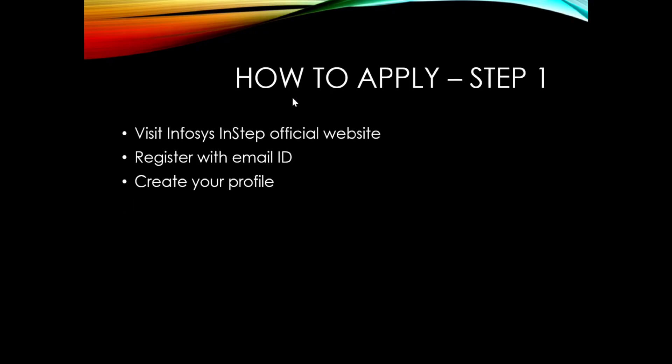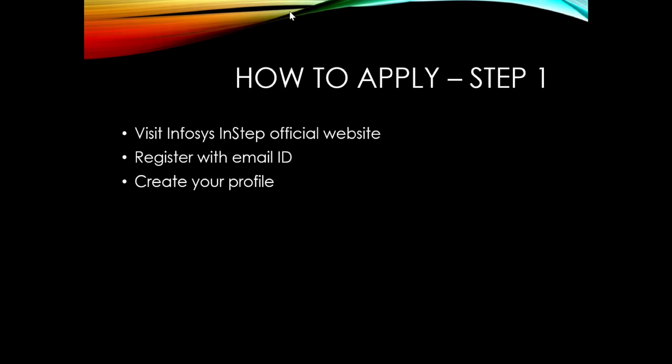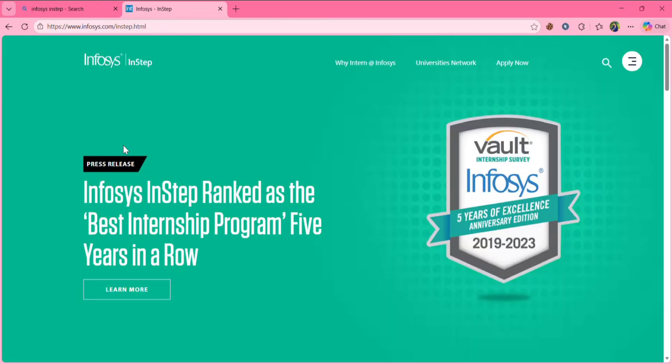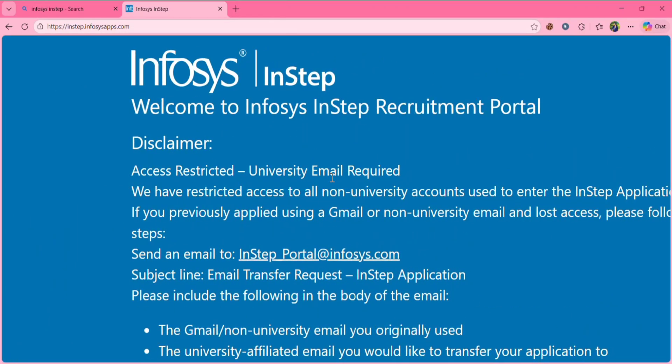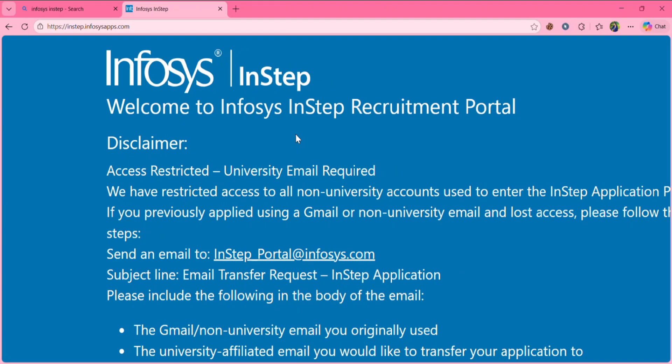Now let's see how to apply. Before applying, you need your college email ID, so keep it ready. Go to the browser and type 'Infosys InStep' — click the first link and you'll be redirected to their page. Click 'Apply Now.' A university email ID is required and mandatory to apply. If your college doesn't provide one, ask your HOD. If they still don't provide it, you are not eligible for this internship.